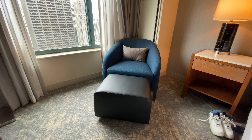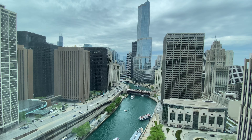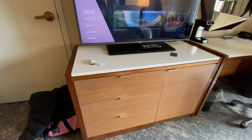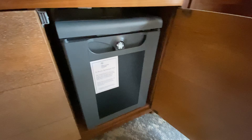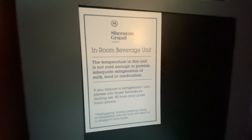Next to the glass window with a river view, you've got a footstool and a sofa chair. Our room is facing towards the west, and that gorgeous-looking building is the Trump Tower here in Chicago — it's the second tallest building in Chicago. Interestingly, Trump announced in 2001 that the building would be the tallest in the world, but then 9/11 happened and the architects had to scale back the design. There's a mini fridge, but it's out of service — if you require one for medication or food and drinks, you can ask reception for a fridge.